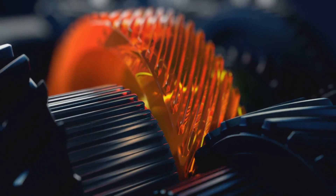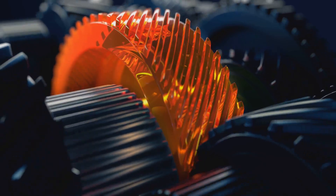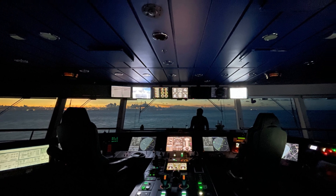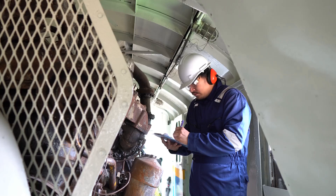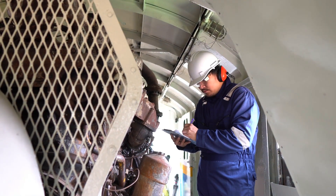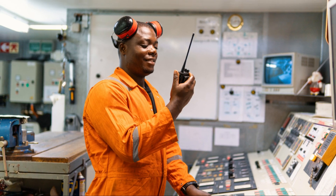Marine engineers are responsible for the heart and lungs of a ship — its propulsion, power generation, and other essential systems. They ensure the vessel remains operational, meeting the demands of its journey and the safety of everyone on board. This involves regular inspections, identifying potential problems before they arise, and carrying out necessary repairs. They're the problem solvers of the sea, using their expertise to keep things running smoothly.